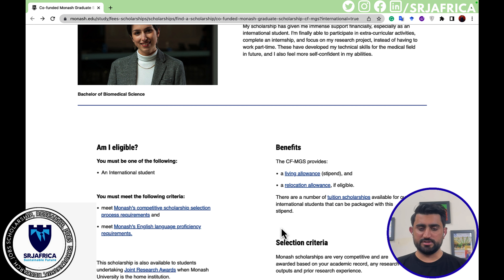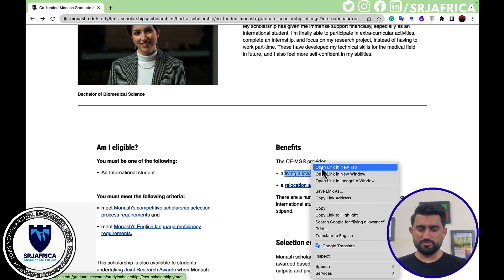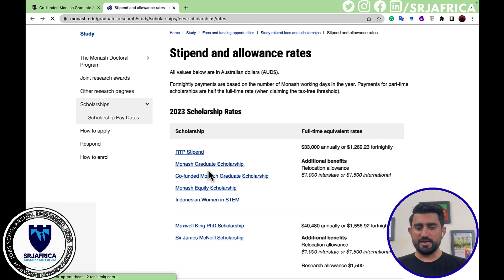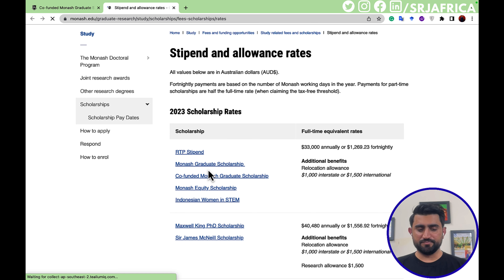Let's talk about the benefits Monash University is giving to international students. The living allowance — Monash University gives the full-time equivalent stipend to international students. The total value of the stipend for a year is thirty-three thousand Australian dollars, or one thousand two hundred and sixty-nine point two three Australian dollars per fifteen days.